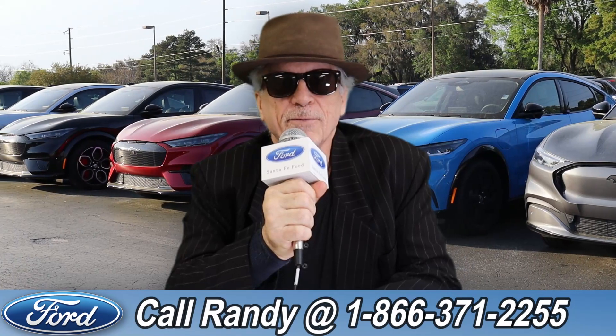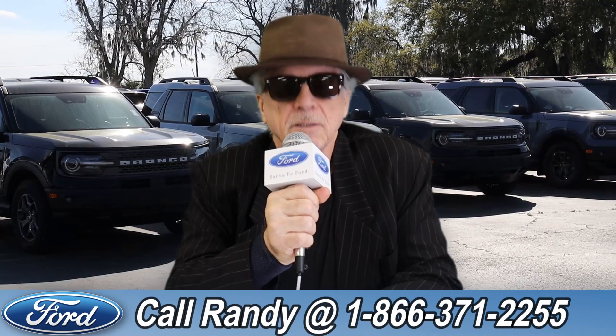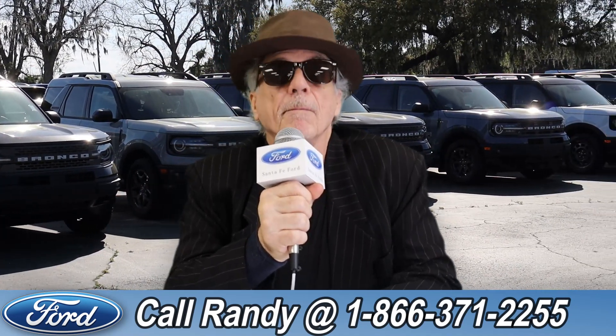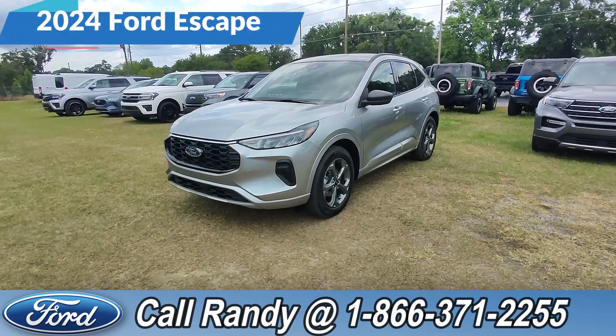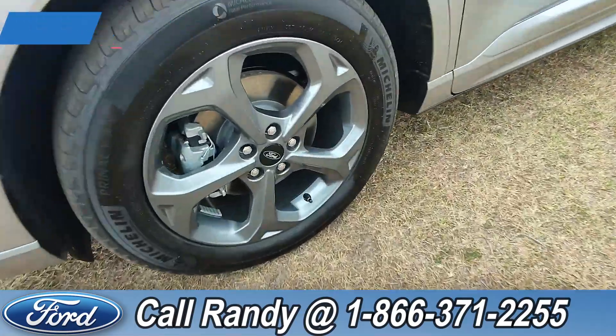Hey, this is Randy at santafeford.com, the used car supercenter near Gainesville, Florida. Stay tuned — Anthony has one of the vehicles that just came in. Hey, it's Anthony here over at Santa Fe Ford. Today we're looking at this brand new 2024 Ford Escape. Up front we have alloy wheels.